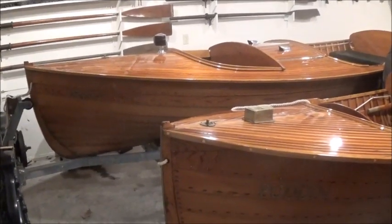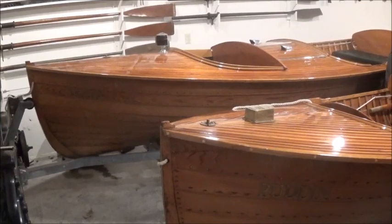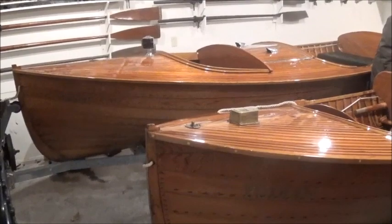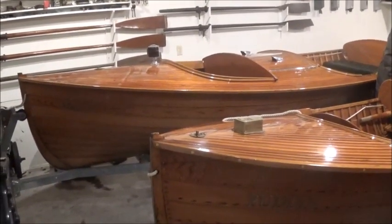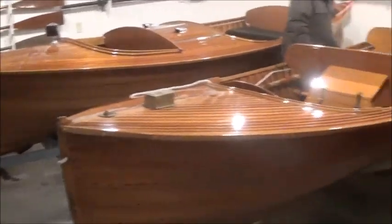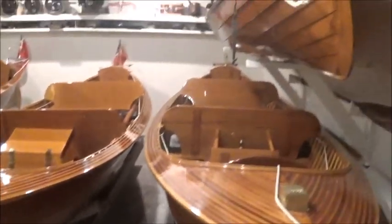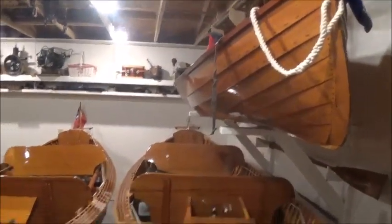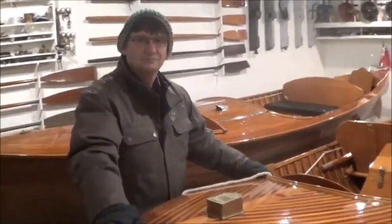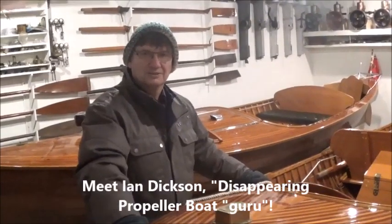Ian has had a fascination with DISPROs, obviously. He's been a member of the DISPRO Owners Association for some 15 years, and he has a total of five — count them, five — disappearing propeller boats. We're looking at three of them here, with one up close to the rafters. I'm going to ask Ian if he wouldn't mind sharing a bit of information about his boats and his love of DISPROs.